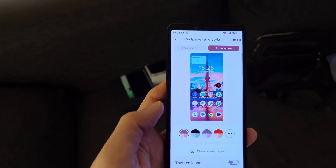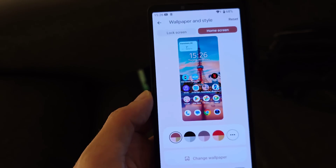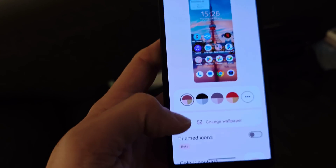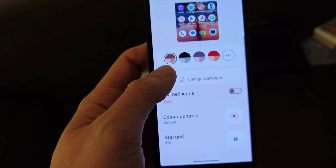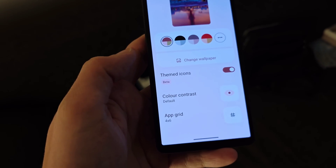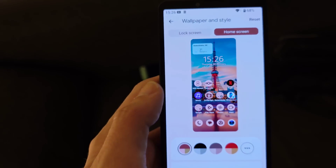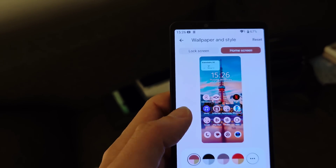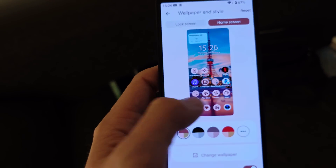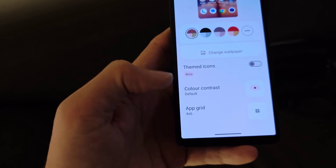In the home screen section, it shows my actual home screen rather than just a representation. I can choose colors and directly see the effect on my icons. Themed icons are available — for example, Netflix and the Sony Music app don't have themed icons, which is why I'd probably leave that turned off. Color contrast can also be toggled, and I can change the app grid.